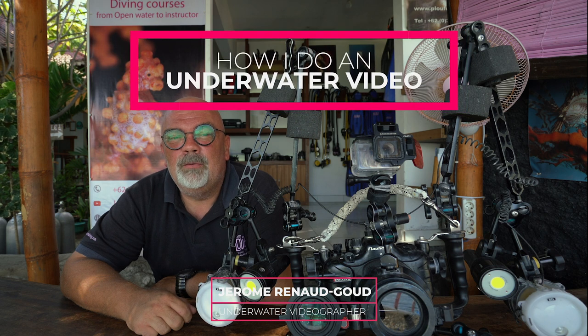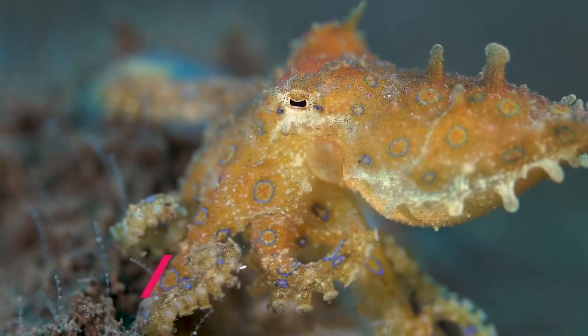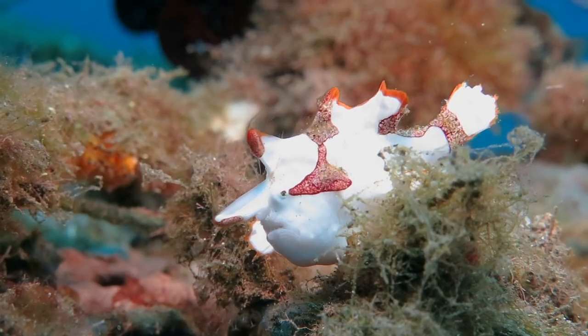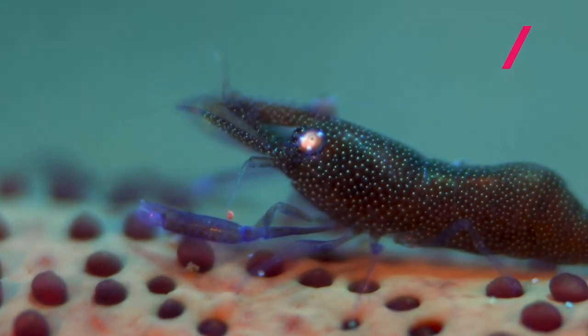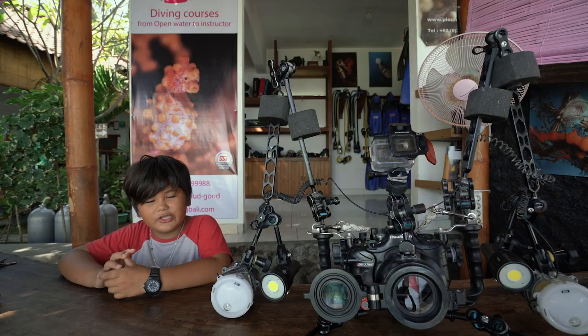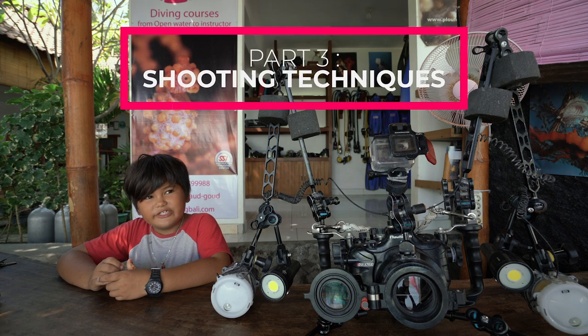Hello YouTube, I'm Jérôme Renougou and today we're going to do a video on how I do an underwater video. Today we talk about the shooting technique.